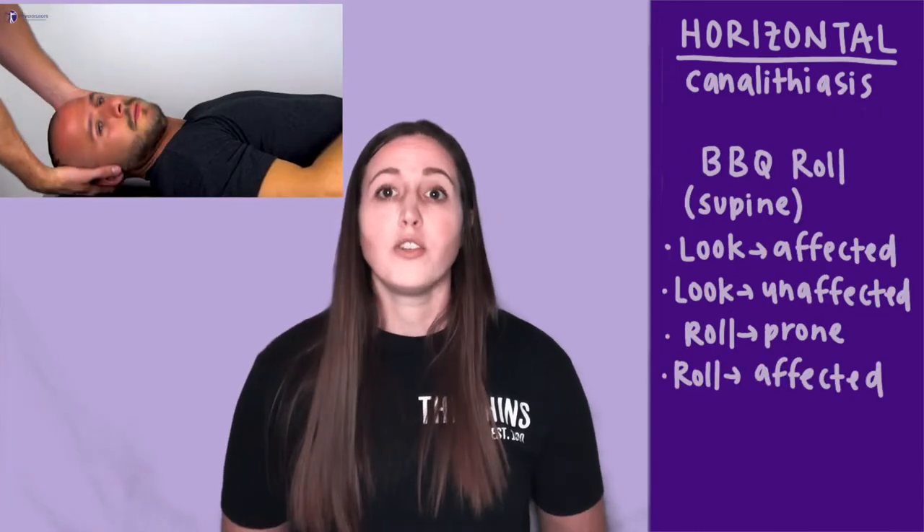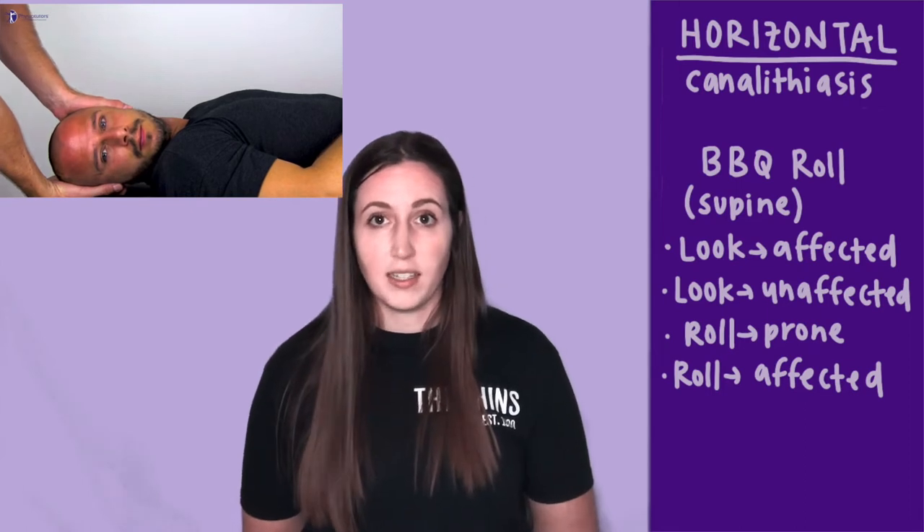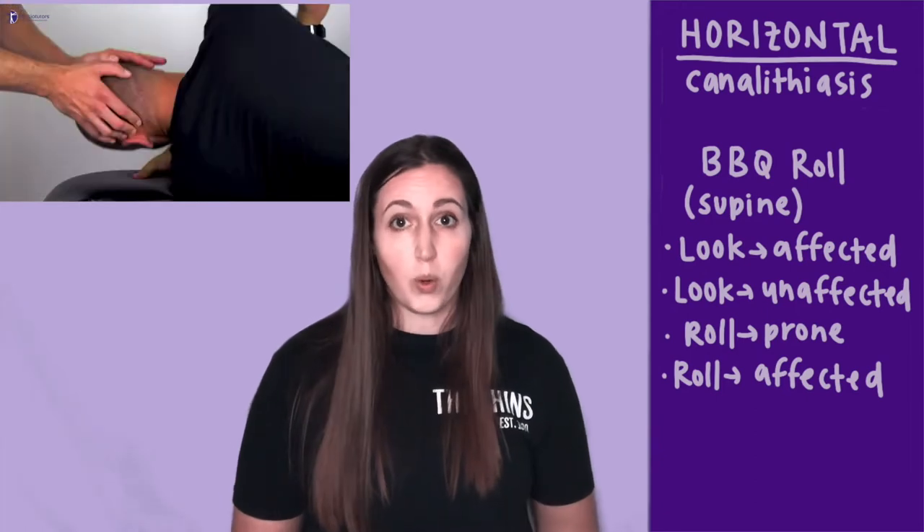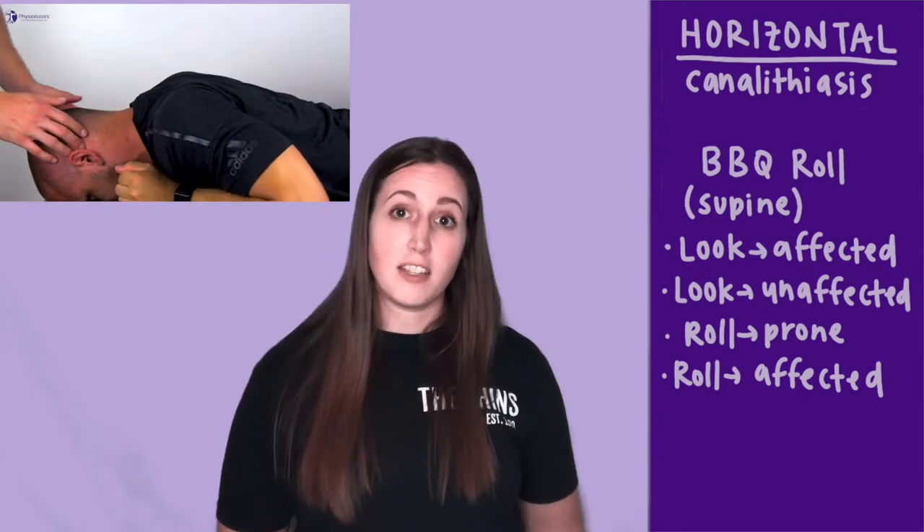With the patient in supine, you'll turn the head towards the affected side, then turn it towards the opposite side, have them roll their whole body so they're prone, and then finally roll onto the affected side.